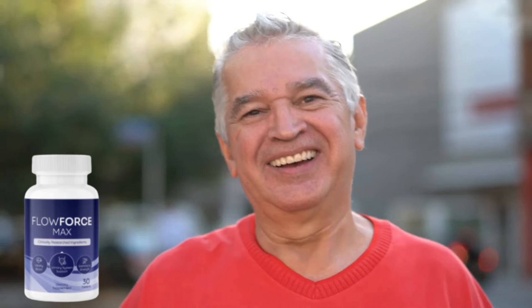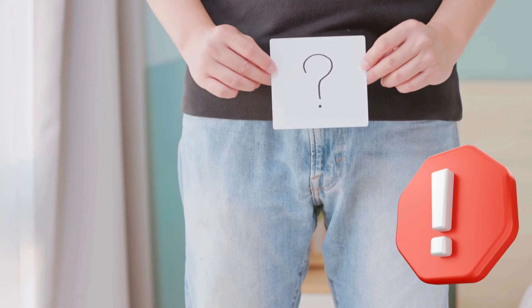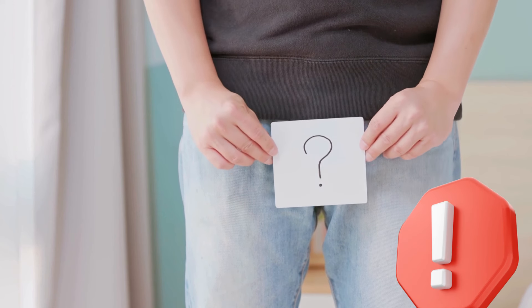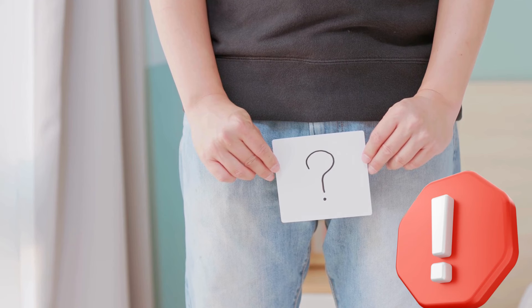How should you take Flowforce Max to get these wonderful results? Simply chew one soft candy a day. Pay attention to these two warnings. First, Flowforce Max is a supplement made with plant extracts and minerals. The positive effects are gradual, and so it is important that you consume the tablets daily for at least five months.